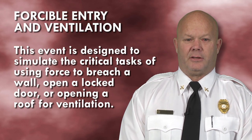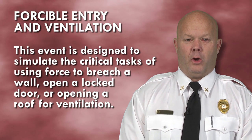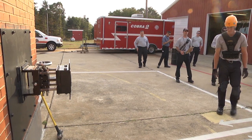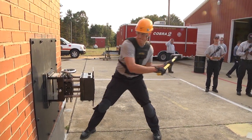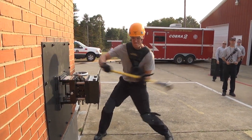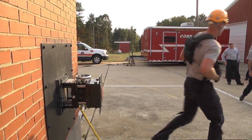This event is designed to simulate the critical task of using force to breach a wall, open a locked door, or opening a roof for ventilation. You will strike the forcible entry prop using a 10-pound sledgehammer until the buzzer sounds. You will be allowed to stand on either side of the forcible entry prop. This concludes the event; walk 85 feet to the next station.